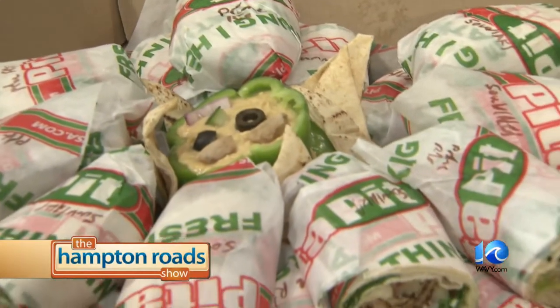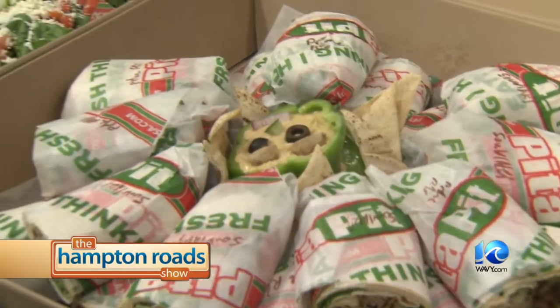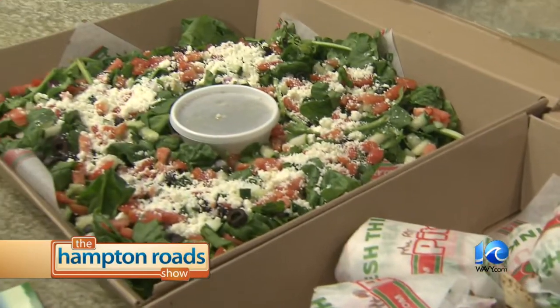When people come in to Pita Pit, what do you tell them and what do they want to know? We get them going on something different — a healthier take on certain flavors. We have everything from Mediterranean to a BLT. We have something for everybody, all ages. Fresh and delicious, made to order right there in front of you. So tell me, what are you going to make for us? Go ahead and show us how it's done.